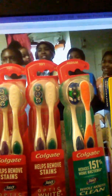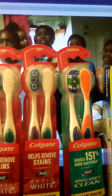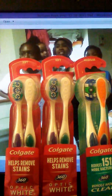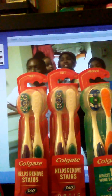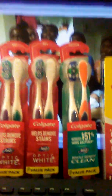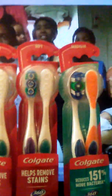These toothbrushes are regularly $8.99, on sale for $4.99. There's an in-ad coupon in the Rite Aid paper, and also a two-dollar-off coupon in the 3/17 Sunday paper — I can't remember if it's SmartSource or RetailMeNot. These end up coming to 99 cents.